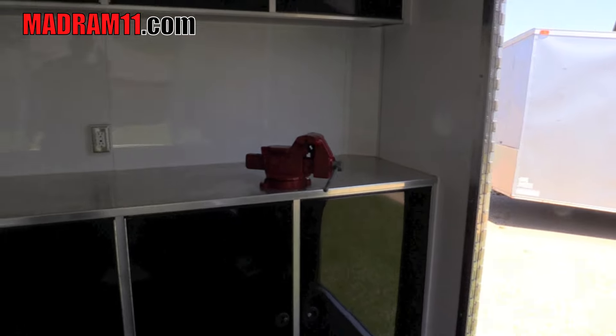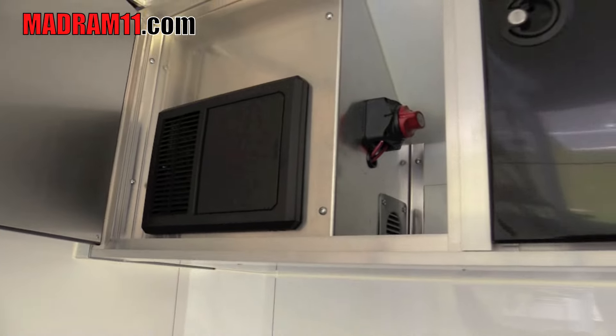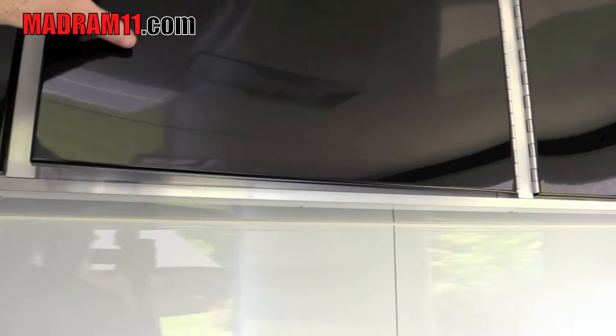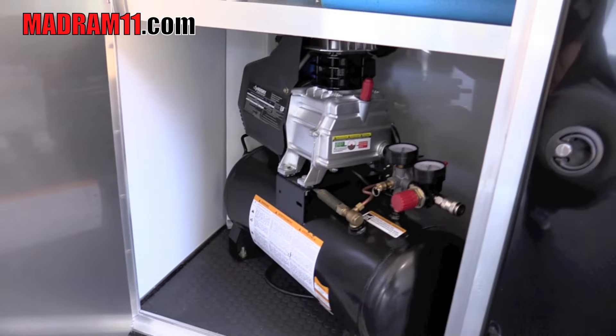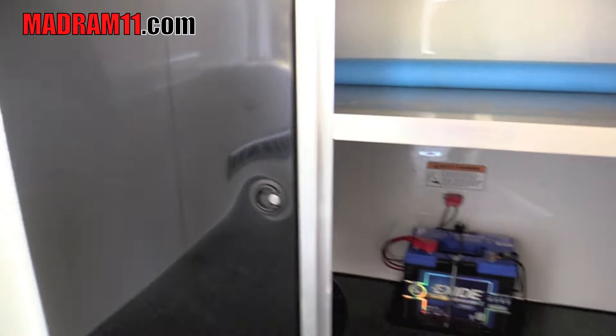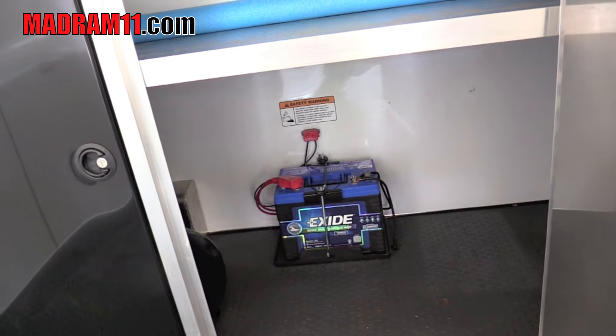Guess he didn't want this vise, so it got sent along. Not sure what all's up here — guess all the power stuff. I think it's even got — yeah — an air compressor it came with, so it's pretty handy. People always need air at the races. Got the battery already ready to go for all the lights.